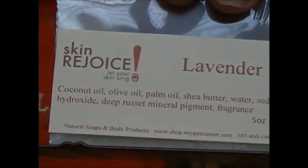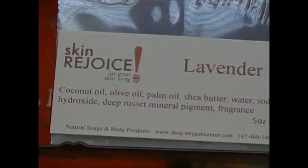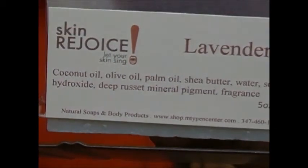We cure our soaps for up to 30 days before we package them. But the open packaging allows it to continue to cure.